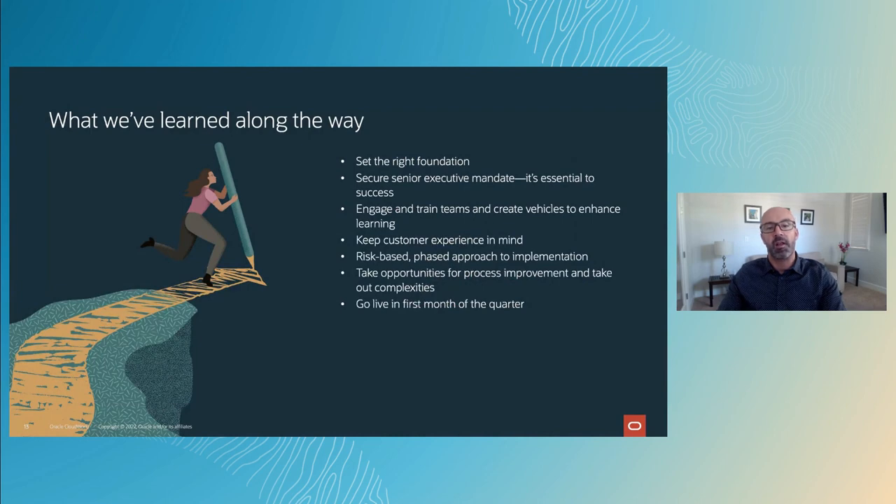A huge part of our Oracle at Oracle story is sharing the many lessons we've learned along this transformation journey. First, it's important to set the right foundation. That involves both technical planning and business engagement. For the latter, it's critical to secure senior executive mandate. From there, regularly engage and train teams and create vehicles that help enhance their learning. Implement with the end user experience in mind. Adopt a risk-based, phased approach to implementation. And be on the lookout for new opportunities for process improvement, which more often than not means reducing complexity. And as a best practice, go live in the first month of the quarter.